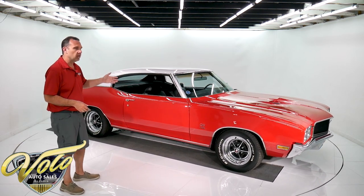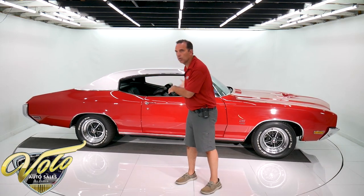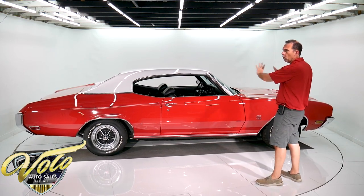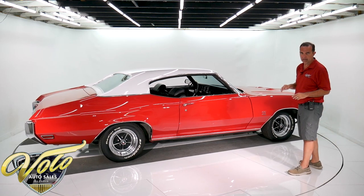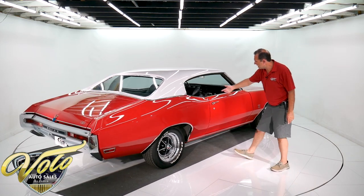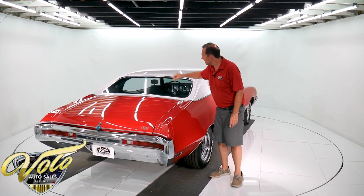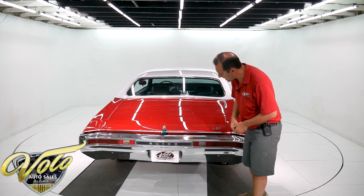24,000 miles — California car until 2009. It is a rust-free, original metal car. The quarter panels and floors are outstanding. The thing is laser straight. It's had one repaint, it's always been a red car, and it has a white painted metal roof. The rest of the car is very original, and the gaps are beautiful, just like you'd expect for a low-mile car. The glass is crystal clear, trim is really nice — look how square and flush everything is.